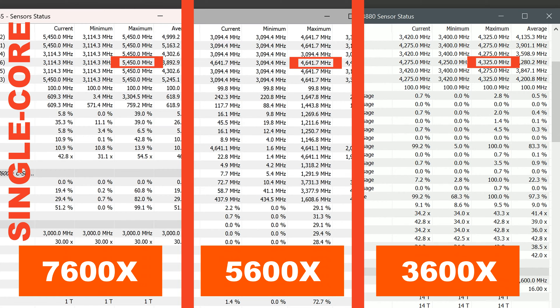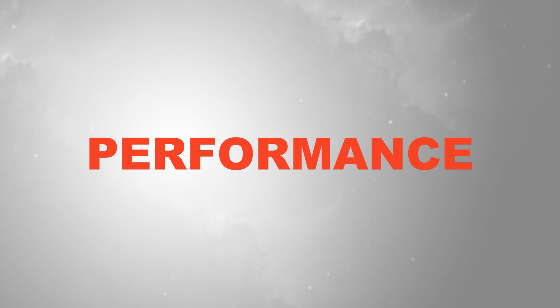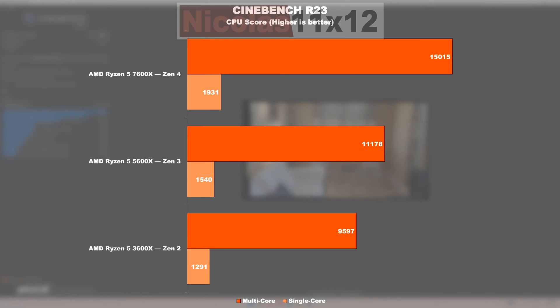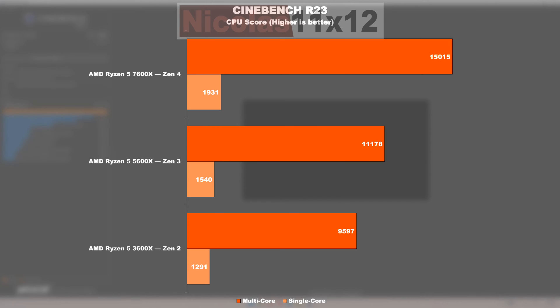That's one hell of an impressive gain. Performance and productivity: let's get started with Cinebench R23. Coming from Zen 2 to Zen 3, we're witnessing a performance gain of 16%. We move uphill fairly quickly by 34% from Zen 3 to Zen 4 in the multi-core test. In the single-core test, Zen 3 offers 19% higher performance over the Zen 2 model, and 25% is what we're seeing on Zen 4 as opposed to Zen 3.